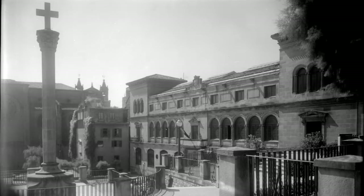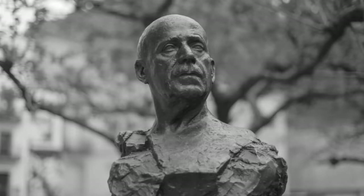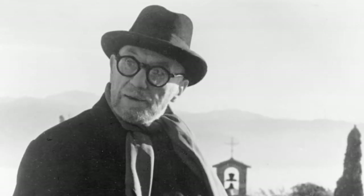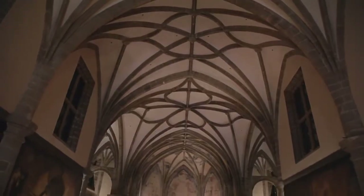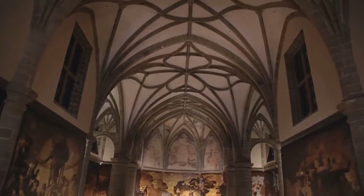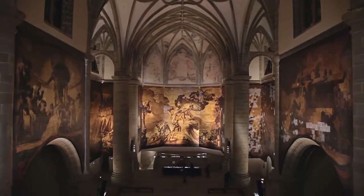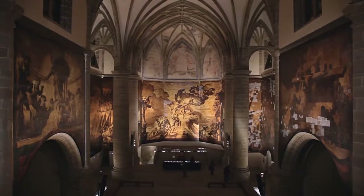It is at this time that, on the recommendation of the painter Ignacio Zuloaga, the Catalan artist José María Sert Ibadilla carried out the decoration of the bare walls of its church. Sert was considered at that time to be one of the most sought-after and internationally famous muralists.